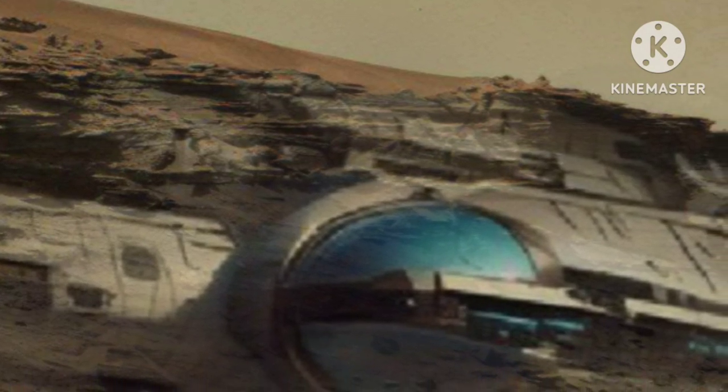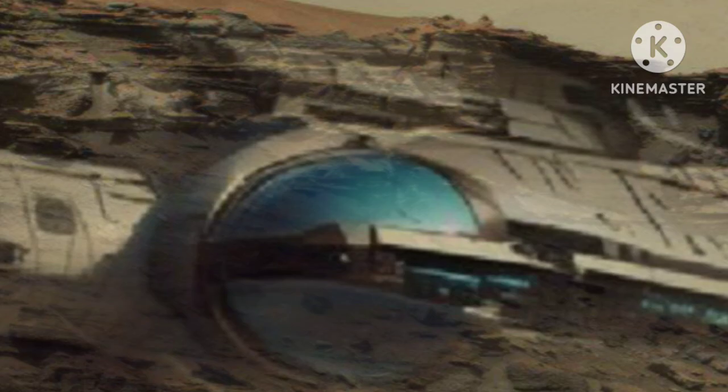On January 8, 2025, Sol 1503, NASA's Mars Perseverance rover captured an image using its left navigation camera, NAVCAM. Positioned high on the rover's mast, the NAVCAM helps guide the rover during its movements across the Martian surface. The image was taken at 9 hours 28 minutes and 51 seconds local mean solar time.